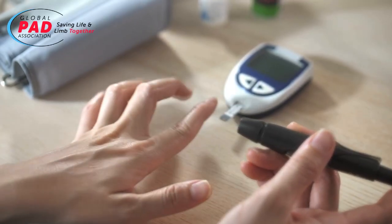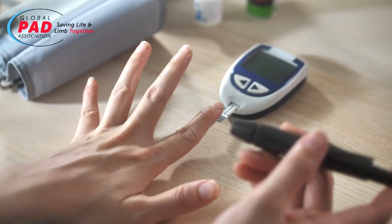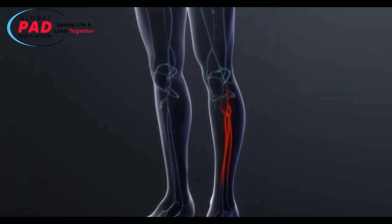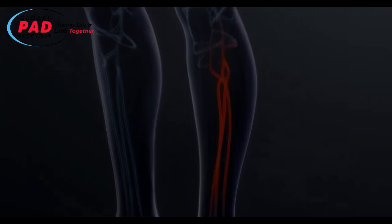The most at-risk patients are diabetics like Bob, who have blockages in the arteries below the knee — an area most doctors say they will not treat because the vessels are quick to close.